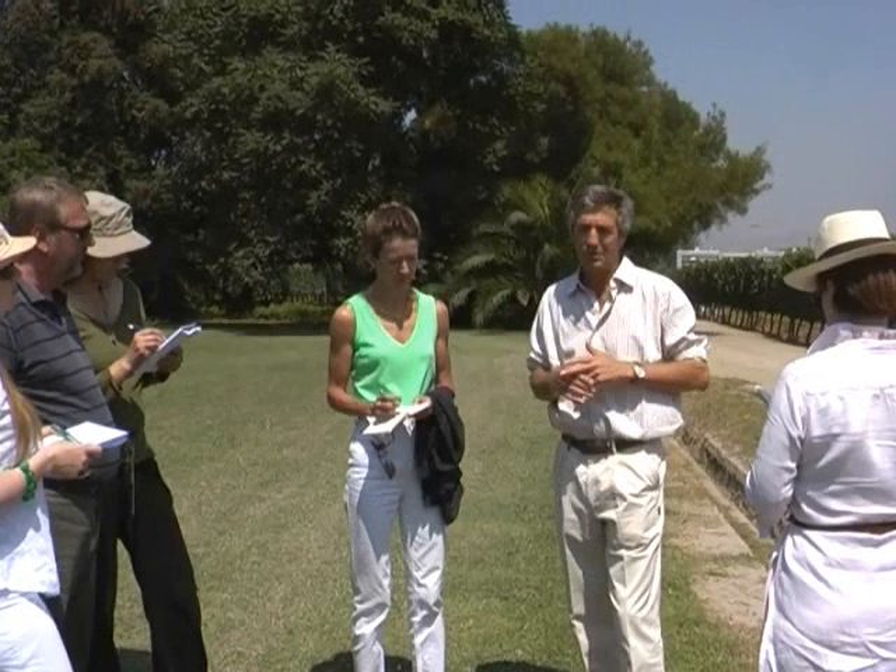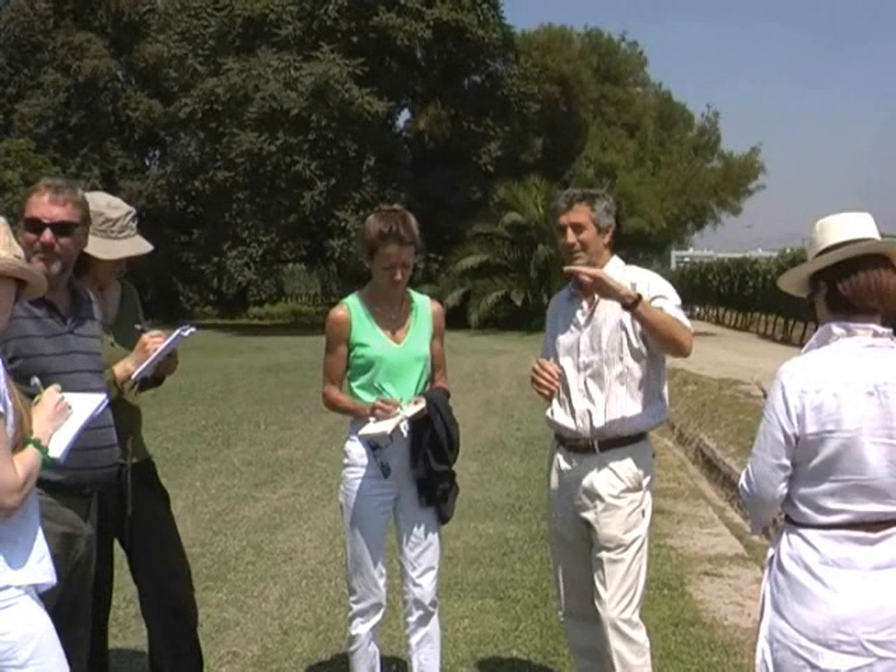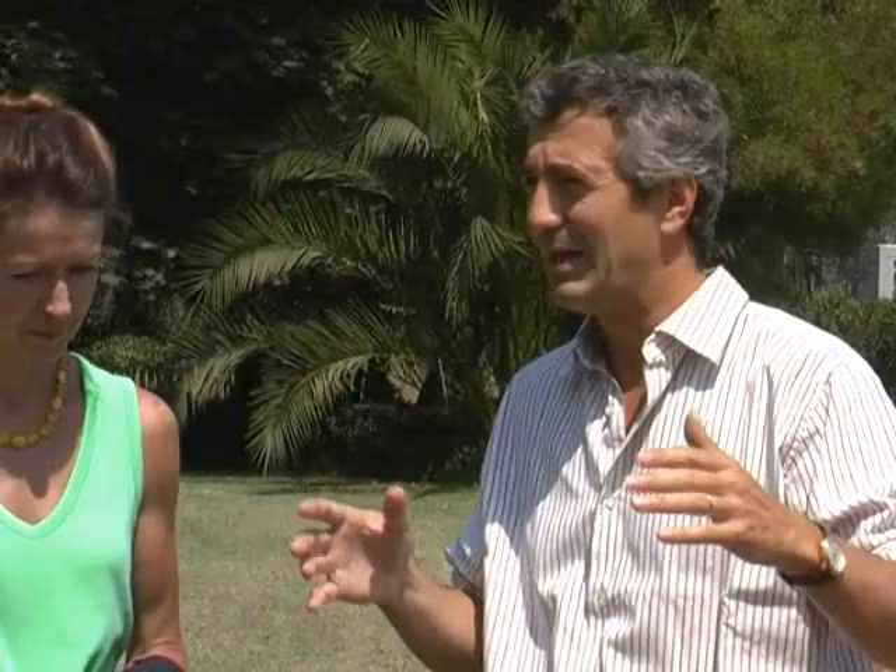This is a high plateau at around 670 to 700 meters of altitude. The main influence here is really the winds that come from the mountain — that is the cooling effect. If you go 10 kilometers further into the mountains, it becomes cooler and cooler. This little spot here is really perfect for ripening Cabernet, but it's a very limited region.